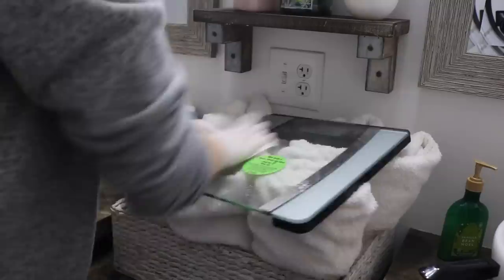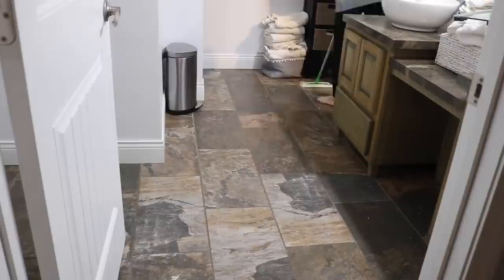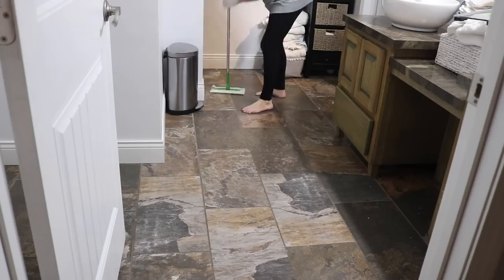Then I wipe down our scale because with it being on the floor it tends to get pretty dusty. Then I move on to the floor — I just take a dry Swiffer, which is the easiest way for me to sweep it all up really quickly.